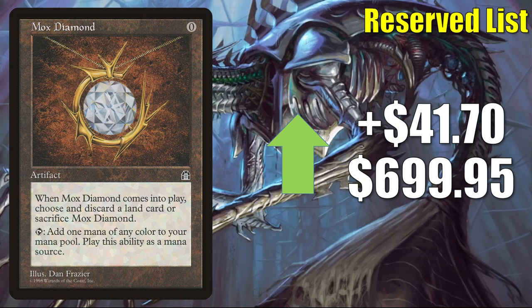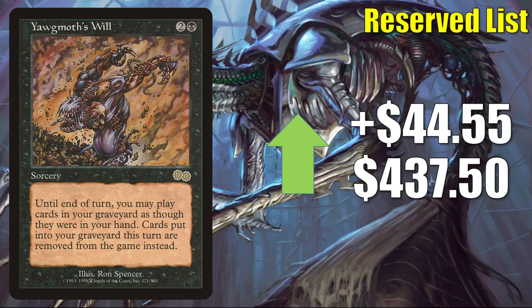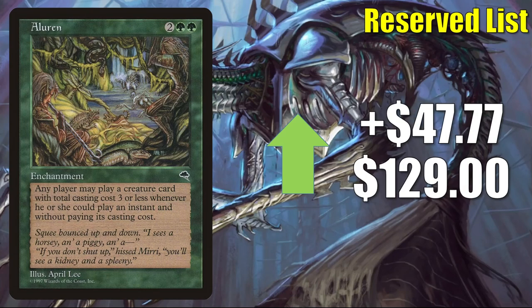That Kaldheim card is Birgi, God of Storytelling / Harnfel, Horn of Bounty. Yawgmoth's Will — another card good in Vintage as well as Commander — goes up $44.55 to $437.50. Aluren — which sees play in Legacy Aluren decks and also a good amount of Commander play in Chulane, Teller of Tales and more — goes up $47.77 this week to $129.